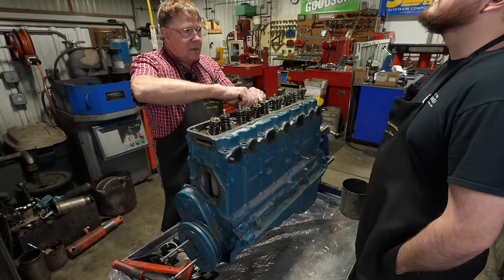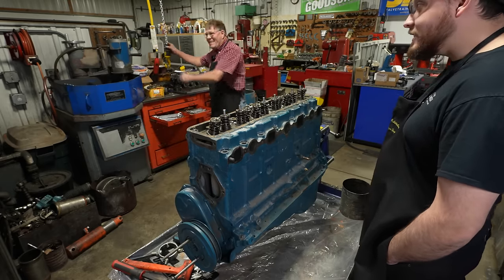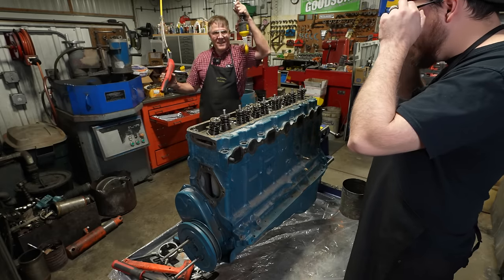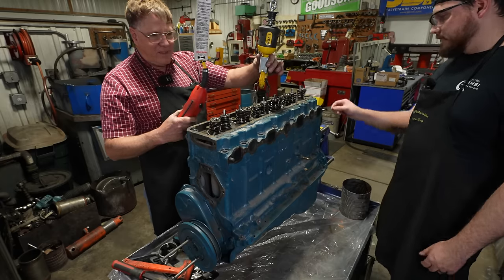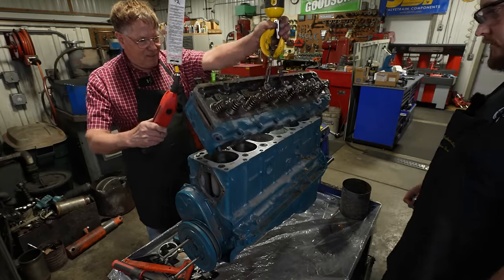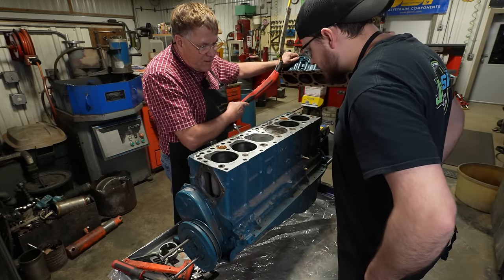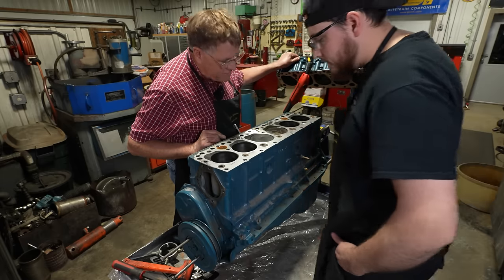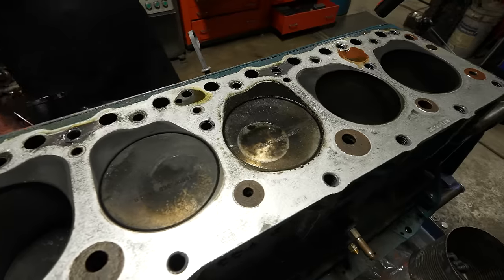The umbrella seals aren't necessarily a problem, but maybe they dried things up a little too much. Now we've got all the bolts out — the head is coming off. Uh-oh. Are the valves supposed to leave imprints in the pistons? Uh-oh — 60 over. Yeah, we're out there a ways.